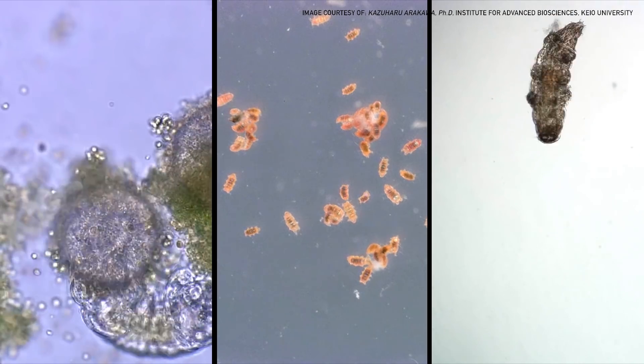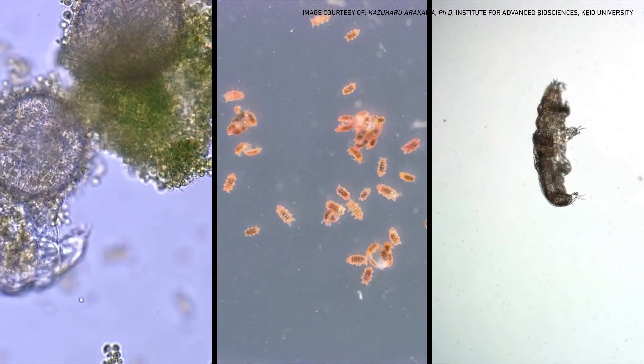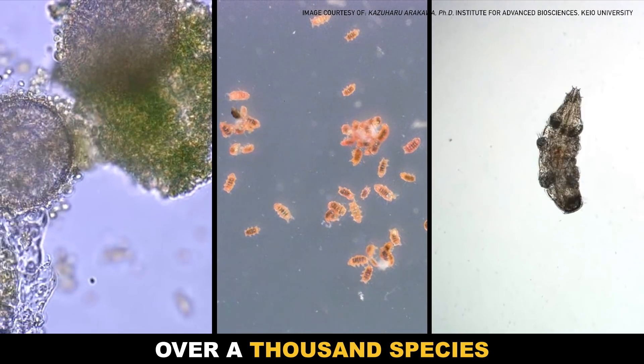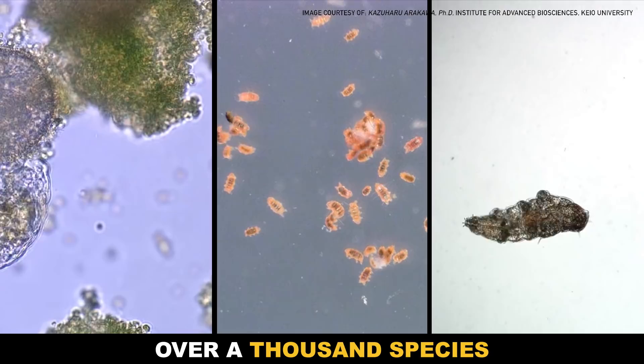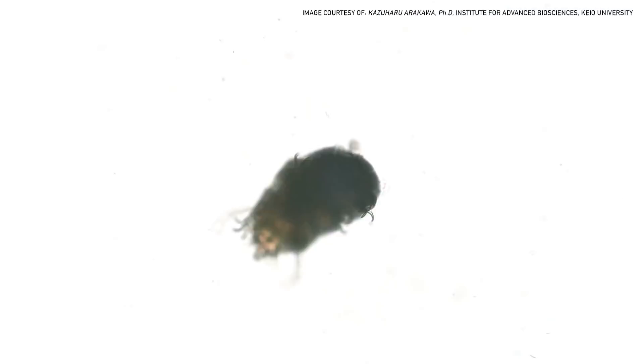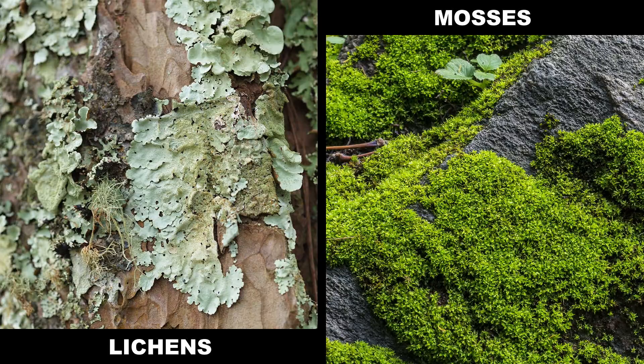There aren't just one or two kinds of tardigrade. Tardigrades are actually a giant group of animals, including over a thousand species, and that diversity helps explain their widespread habitats and lifestyles across the globe. Technically, all tardigrades are aquatic, but many can actually be found in habitats where water isn't always available, like lichens or moss cushions — places where small amounts of water can collect and then dry out.